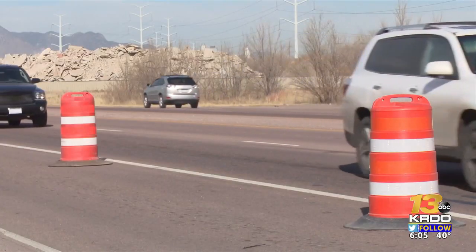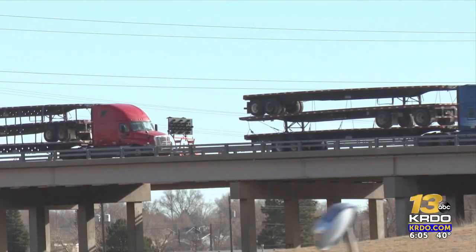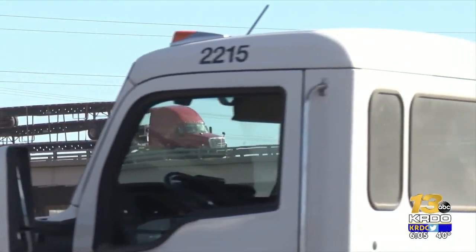The closure snarled traffic in the area for weeks, causing congestion and adding to that already created by the current widening project here on South Academy.